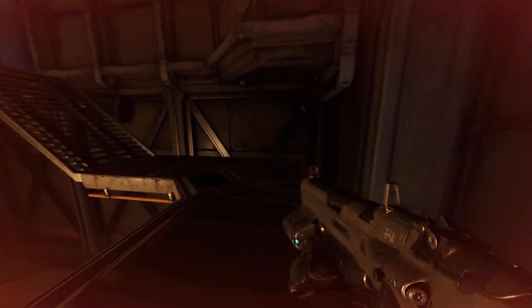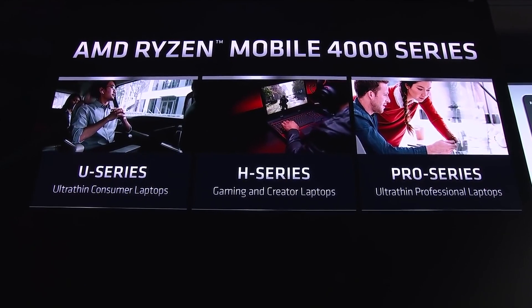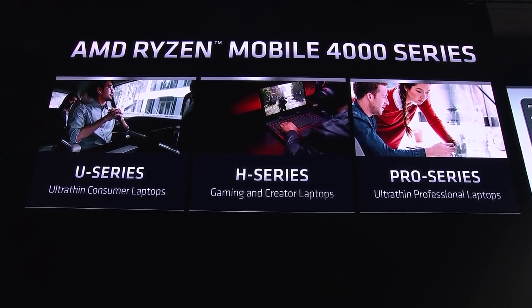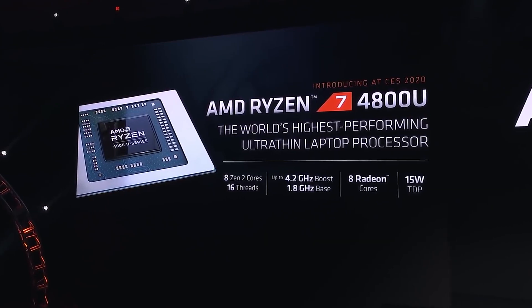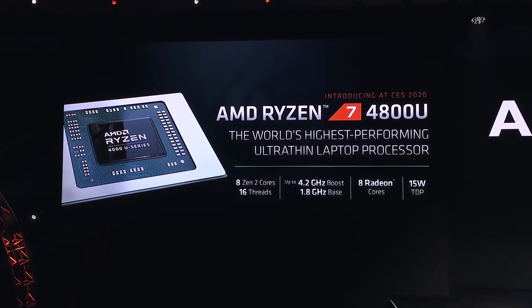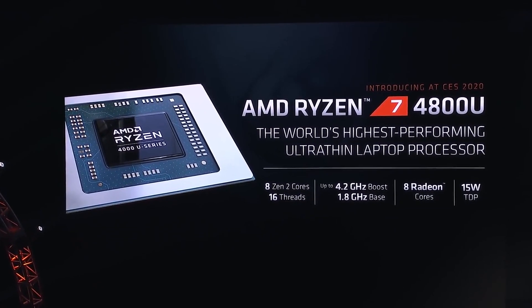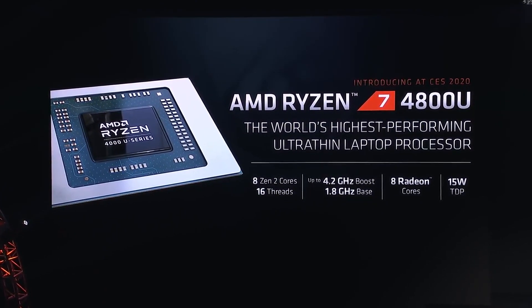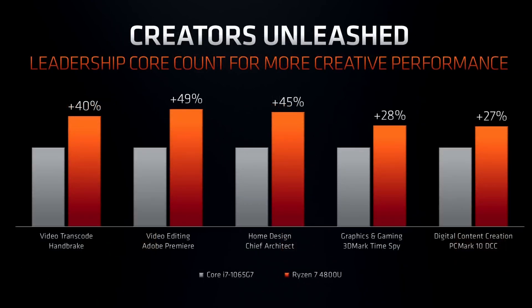AMD Renoir enters two different segments of the mobile market: the ultra-thin segment and the performance segment. In the ultra-thin segment, the top model is the Ryzen 7 4800U, bringing 8 cores and 16 threads to just a 15W TDP. It has a base frequency of 1.8GHz and a maximum turbo of 4.2GHz — very impressive for 15 watts. The GPU gets 8 compute units with 512 stream processors operating at 1750MHz. AMD also has four additional U-series models, with the Ryzen 3 model starting at four cores.